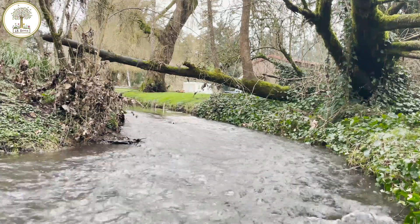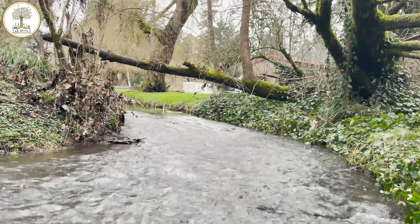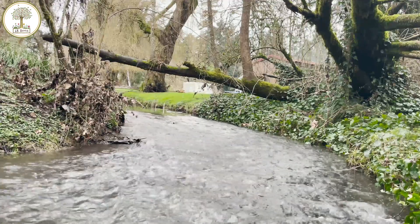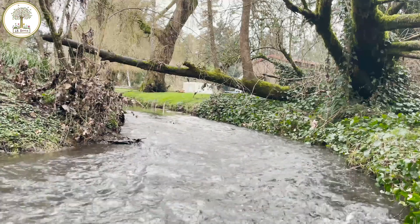Good morning. We are down here on Ash Creek, which is just south of Metzger Park. We're here to inspect a tree that has a nest in it. It's a willow tree and it's dying, it's rotting.